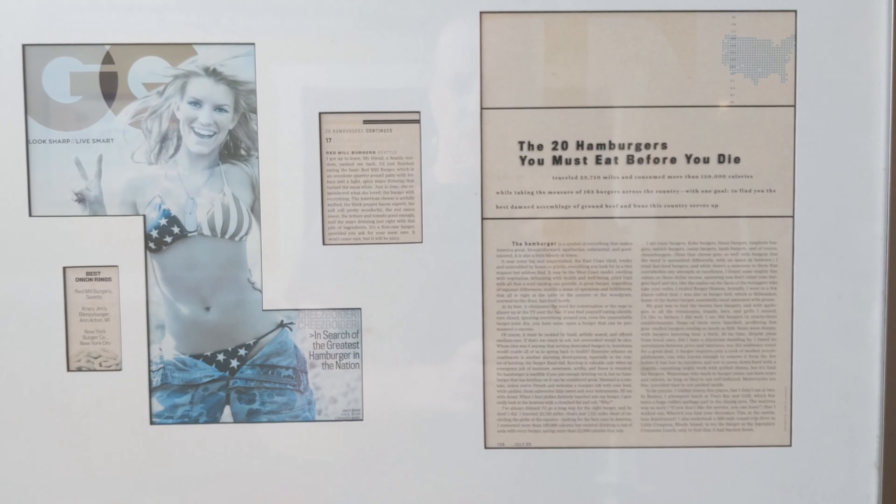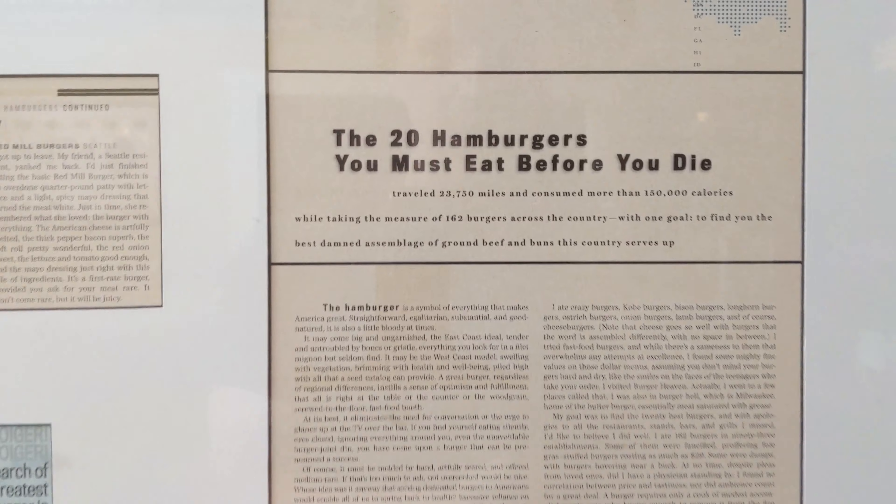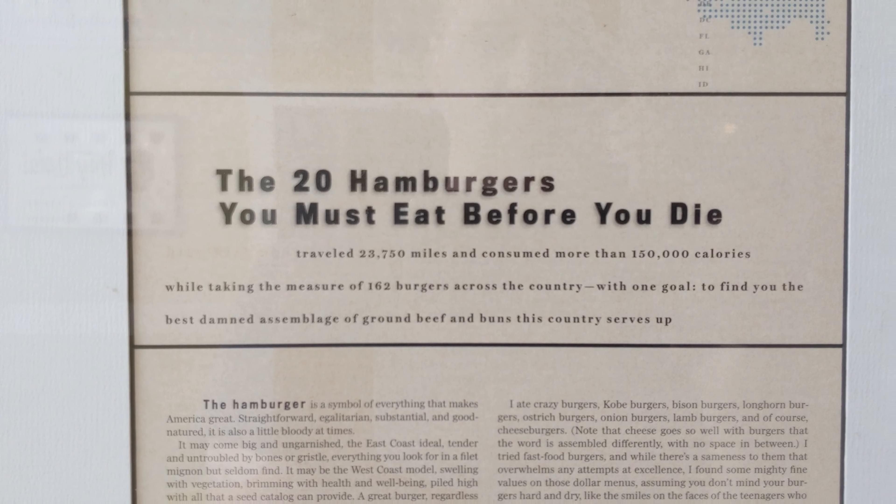Red Mill Burgers remains one of Seattle's more popular burger destinations and won Seattle Weekly's Best of Seattle 10 years in a row. Up on the wall there's an article from GQ which lists Red Mill Burgers as one of the 20 hamburgers you must eat before you die.